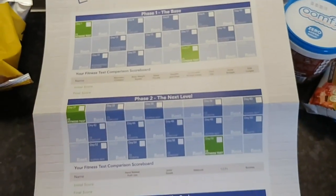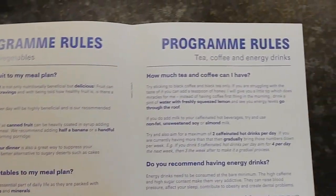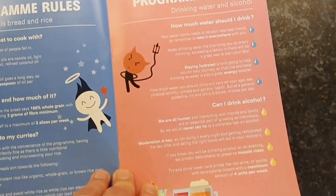All you're gonna do is some meal prep for some of the meals, but at least you've got your snacks and everything there for you. That's kind of the idea and the concept behind it, so let's have a look at what's in the box and what I'm gonna be eating for the next five days.